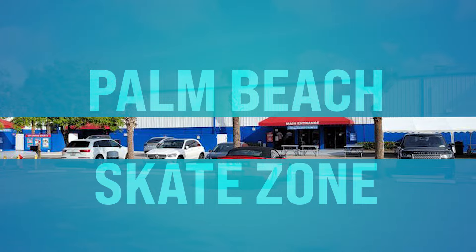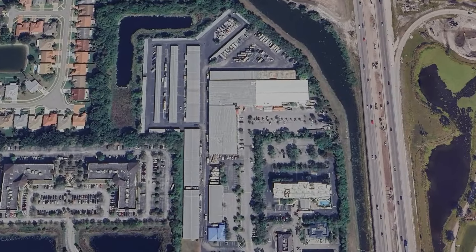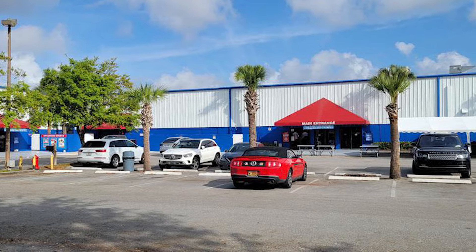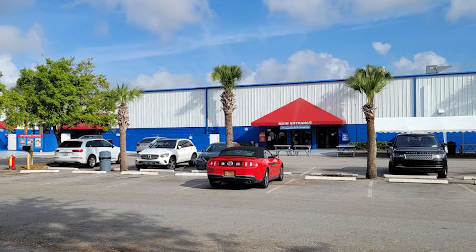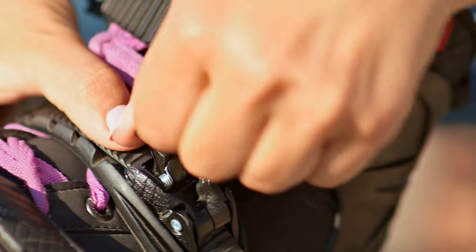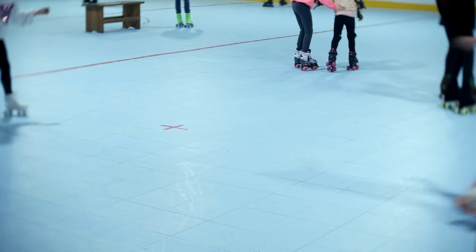Number thirty-five, we got the Palm Beach Skate Zone. This is located on Lake Worth Road in Lake Worth. Skate your heart out at Palm Beach Skate Zone — South Florida's premier destination for roller skating and inline skating. Whether you're a beginner or a seasoned pro, the indoor rink offers fun for all ages, with themed skating sessions, arcade games, snack bars, and treats. Check out the skate park.